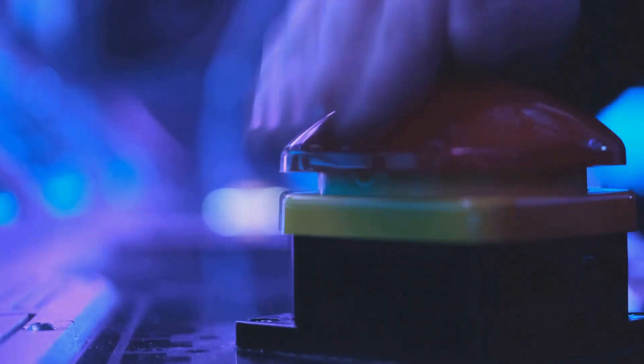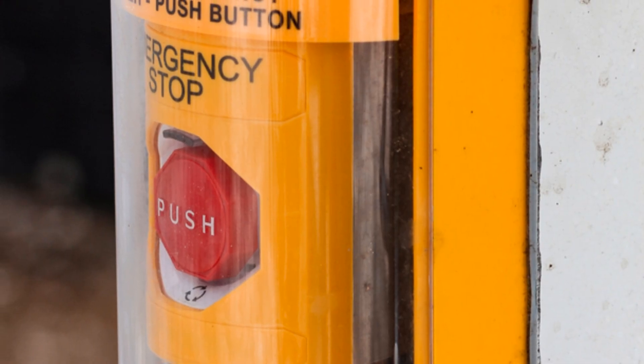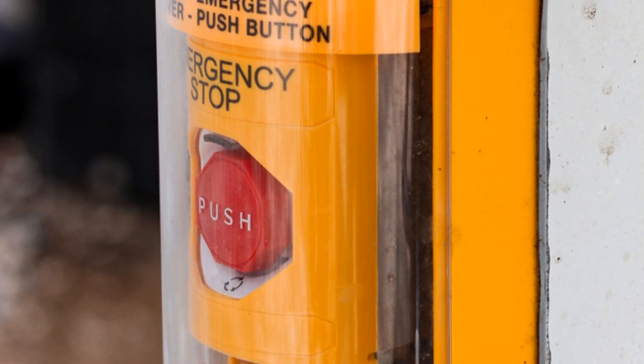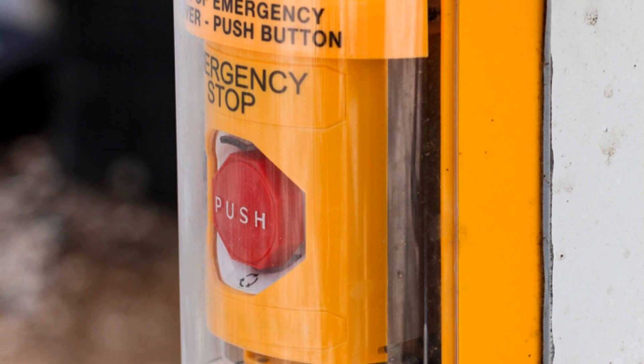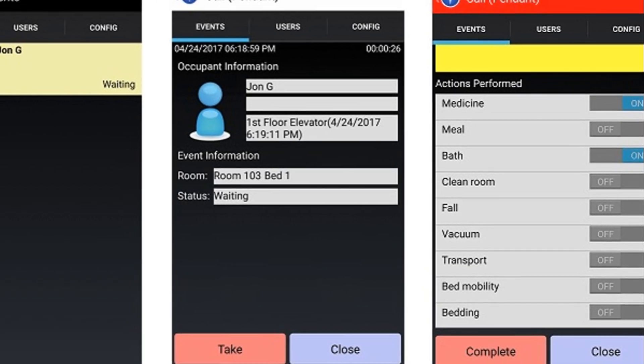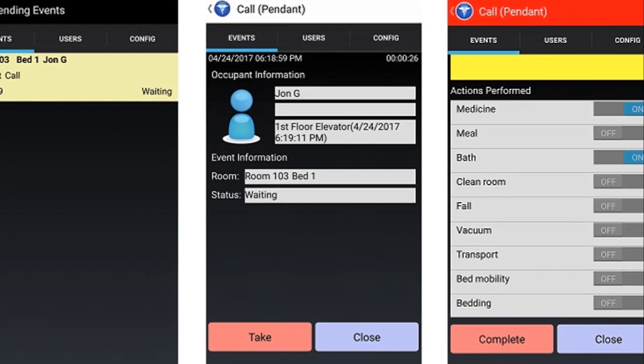It all starts with activation — the user triggers the system by pressing a button, whether it's a wearable panic button, a mounted device under desks, or an app on your phone. Once activated, the button sends a signal, either wirelessly or through a wired connection, to a central control panel.